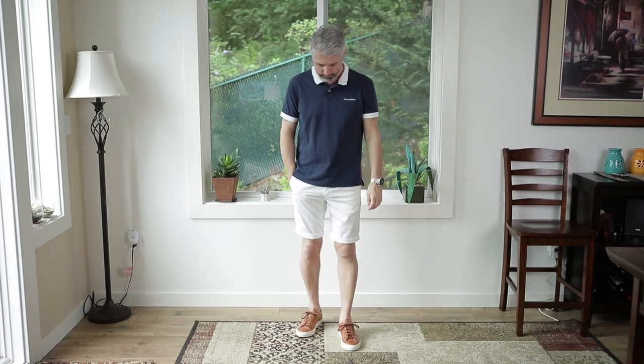I like the shoes with white so much that I went and grabbed a pair of white shorts and then threw on this dark blue polo. This is just a great way to elevate an otherwise really casual look, and this beats flip flops any day of the week.